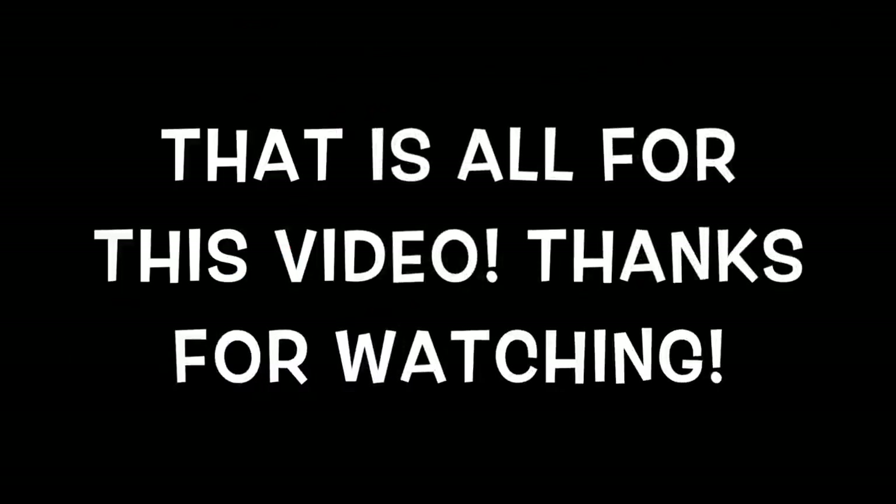That's all for this week's Walmart best deals video. Be sure to stick around — I'll be doing some haul videos and other great videos this week on my channel. Thank you so much for watching.